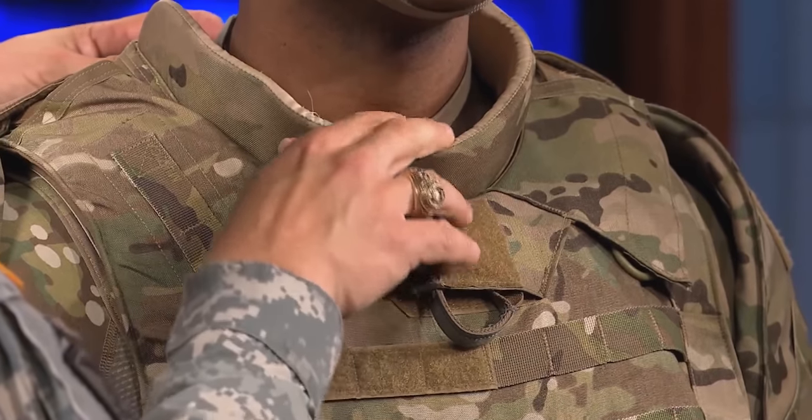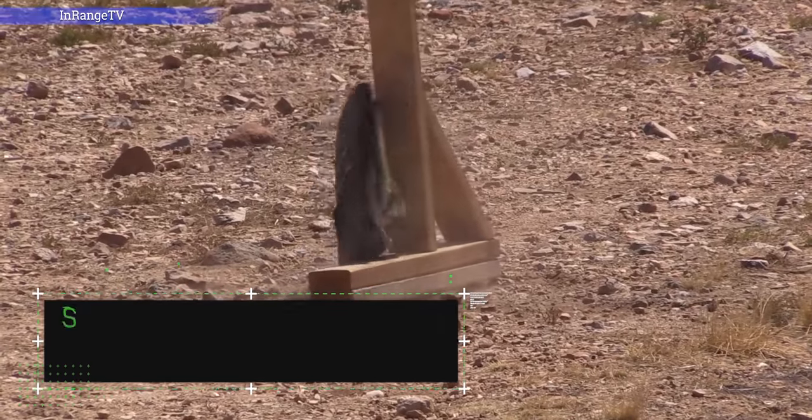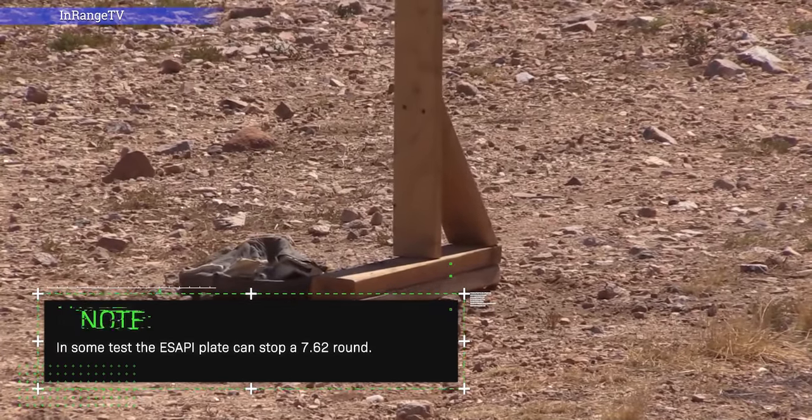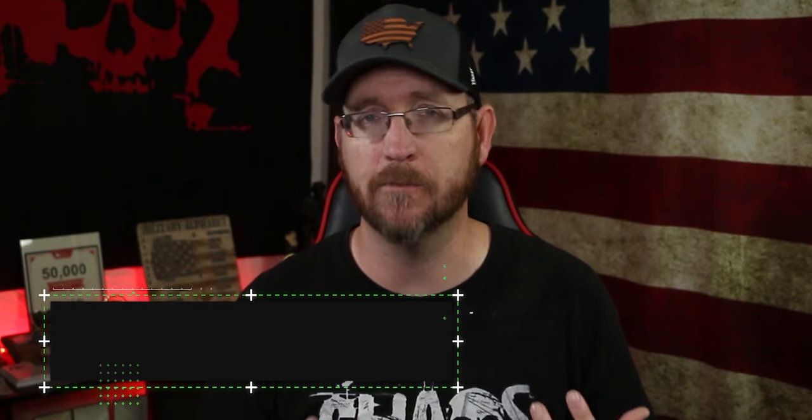Next you have the vest — the IOTV, or Improved Outer Tactical Vest. It's essentially a bulletproof vest with a MOLLE system to attach pouches, and ESAPI plates on the inside to help protect against shrapnel, smaller caliber rounds, and similar threats. It won't stop a 7.62, a .50 cal, or a sniper rifle round, but it's mainly intended to protect against smaller caliber fire and shrapnel from IEDs or blasts. It's much improved over older flak vests.